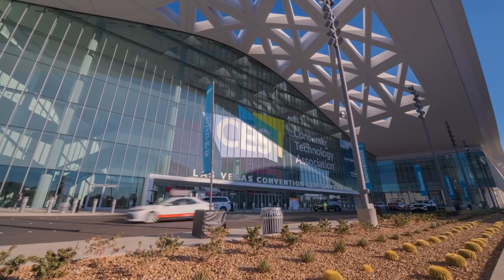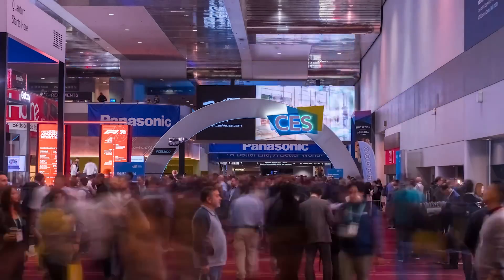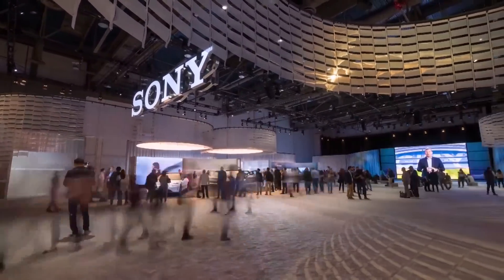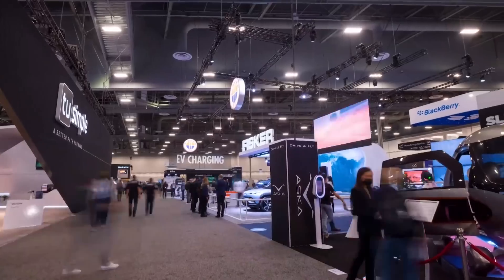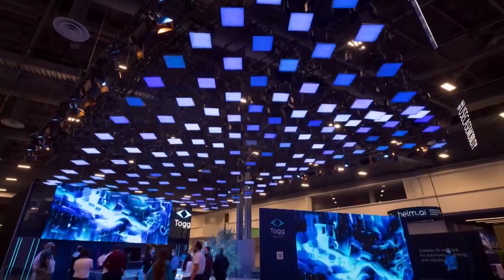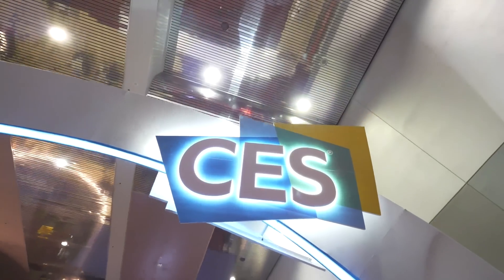There was no lack of vehicle technology shown at this year's CES in Las Vegas. From foldable e-bikes, to a concept car from Sony, to Ram's first all-electric pickup, the 2023 show was a must-see. Here are some of the highlights from this year's Consumer Electronics Show.